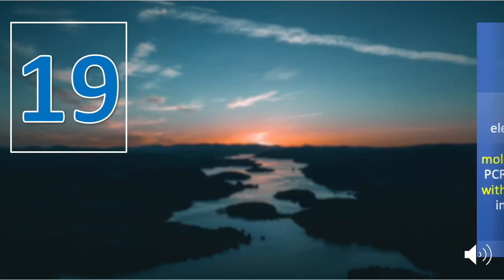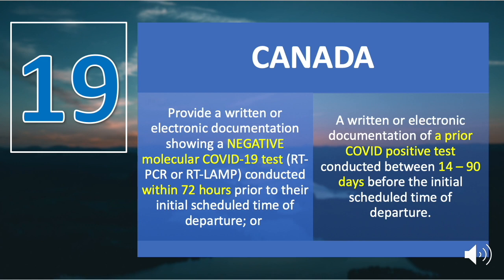Number nineteen is Canada. All arriving passengers age five or older, including Canadian citizens, permanent residents, and persons registered as Indian under the Indian Act, must provide written or electronic documentation showing a negative molecular COVID-19 test (RT-PCR or RT-LAMP) conducted within 72 hours prior to departure, or documentation of a prior positive COVID-19 test conducted between 14 to 90 days before the initial scheduled departure time.